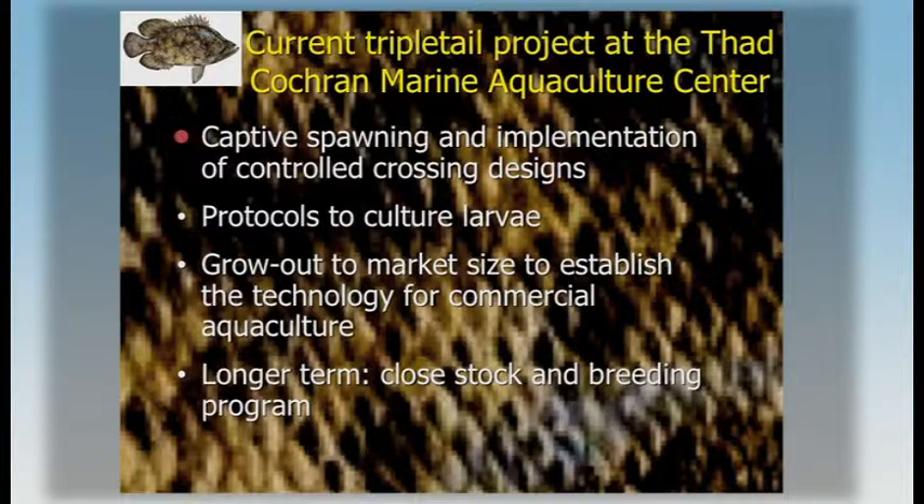In our research, we tried to control captive spawning and get to the point where we can perform controlled crossing designs, so that in the long run we can work with genetics, develop protocols to culture larvae, grow out to market size, and ultimately close the stock and start a breeding program — that was the long-term goal with the Perseform partnership.